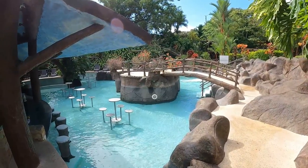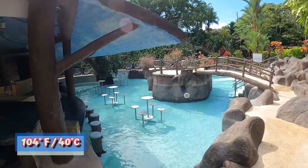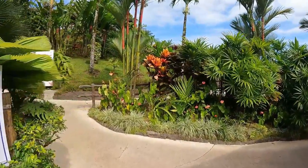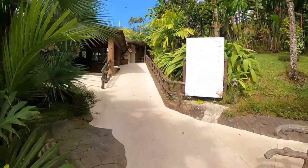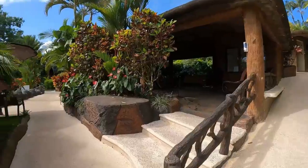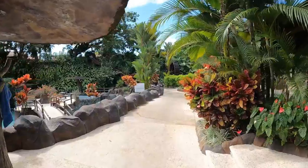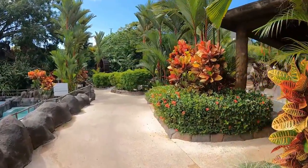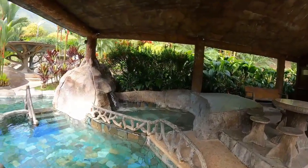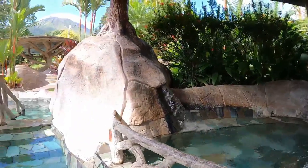This resort is full of hot spring pools. This is the 104-degree hot spring pool filling up right now for the day. What I really like about this place is each of the pools tells you the temperature of the water.